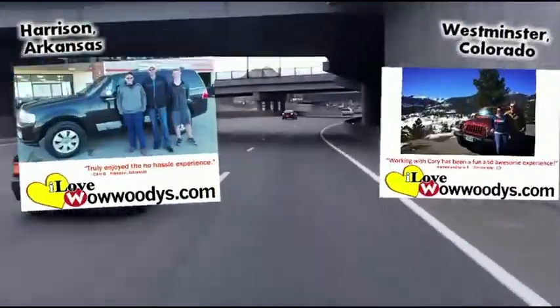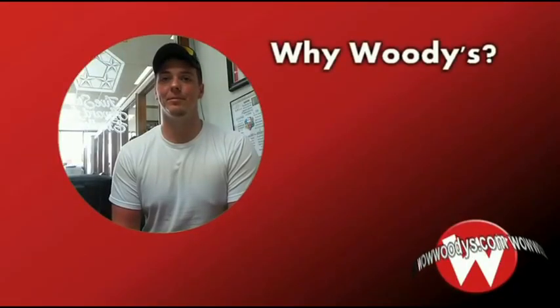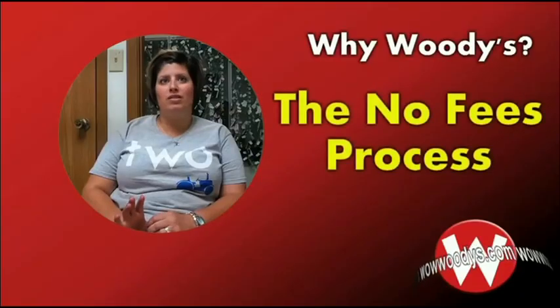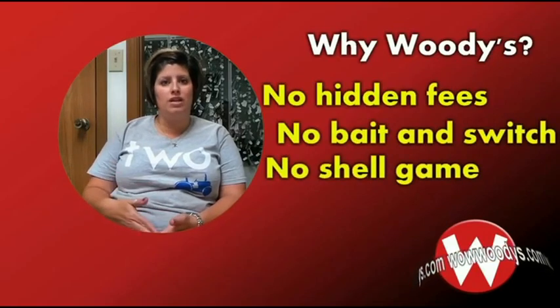It was a two-hour drive up and it'll be a two-hour drive back, and it was well worth it. We've bought about two vehicles in three weeks, so I think that's quite a bit. What do you think differentiates Woody's from other dealerships? Price and quality — so many different vehicles on the lot. No fees, no hidden fees, no bait and switch, no shell game. This is the price, this is what it is.